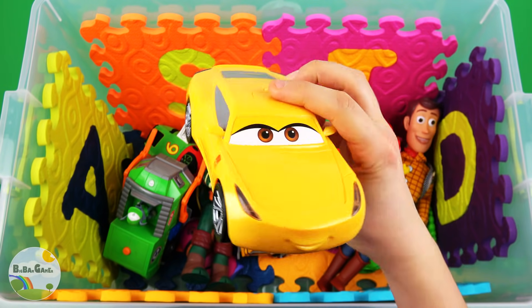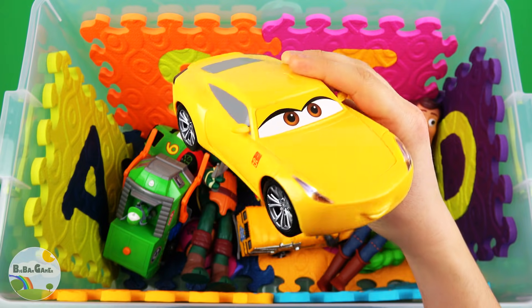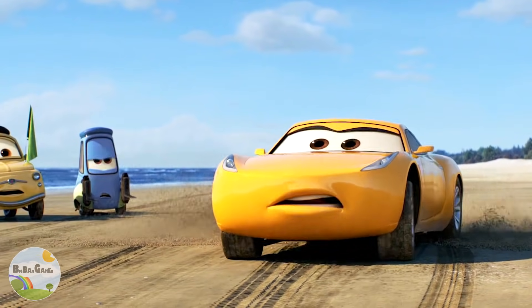Cruz Ramirez Yellow Colored Car. Hey! I like you! I'm actually a big fan. I didn't go!